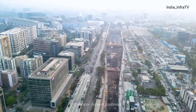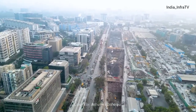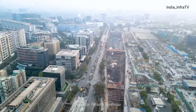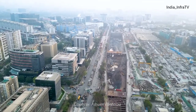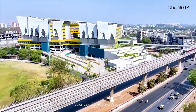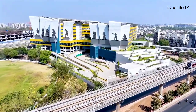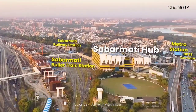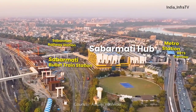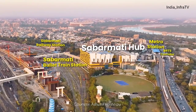Above the BKC station, a 90-meter tall superstructure will rise, designed to house offices, commercial spaces, and residential facilities. Inspired by the Dandi March movement, the multi-modal transport hub near Sabarmati bullet train station has been completed. It will provide seamless connectivity to the station, Western Railway, the Metro, and the BRTS corridor.